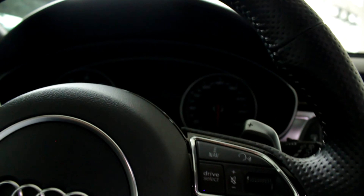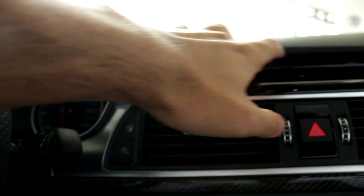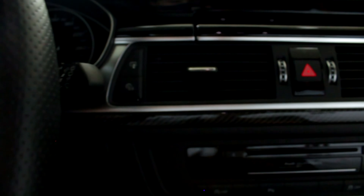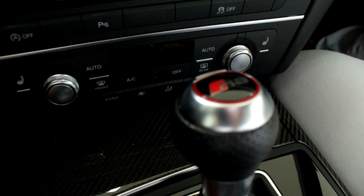Cara, esse carro realmente impressiona. Olha esse painel — totalmente voltado pro motorista. Acabamento em Black Piano. Ali, acabamento em fibra — show de bola. Realmente esse carro é muito diferenciado. É o carro bem esportivão. Cara, olha essa manopla de câmbio com detalhe RS.